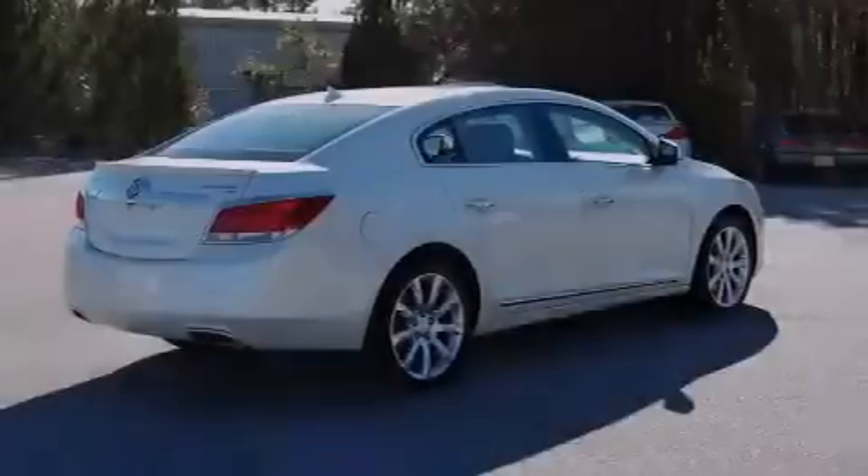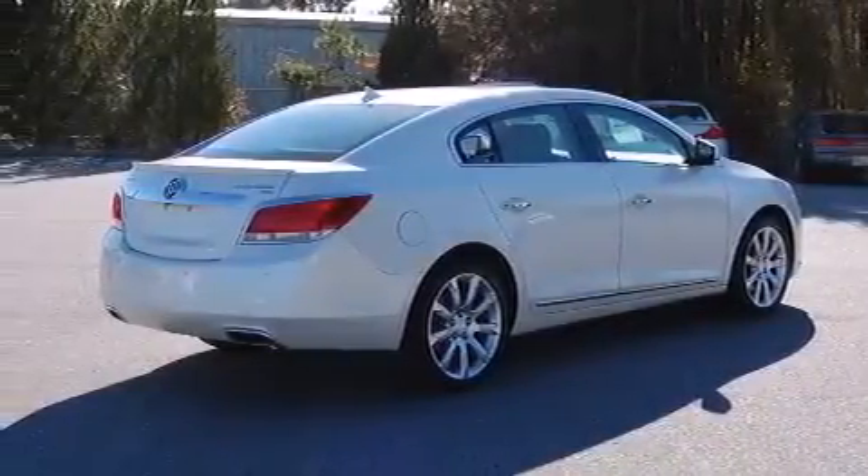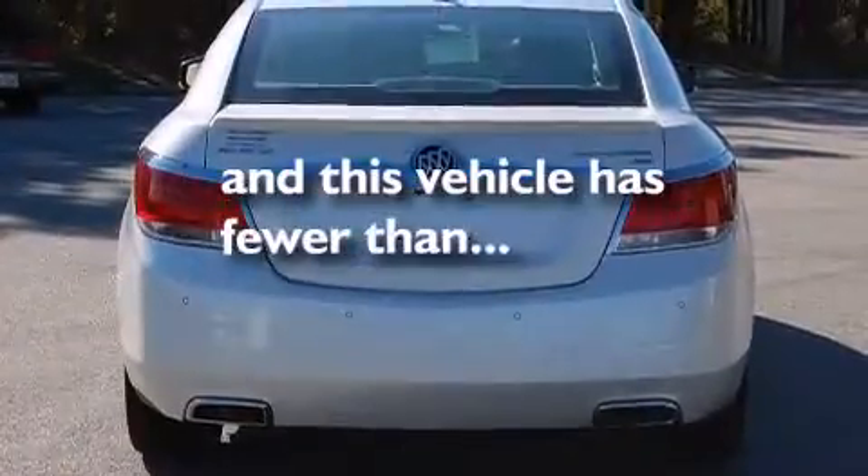Rear seat child-proof door locks, air conditioning with automatic climate control, cruise control, full power accessories, and this vehicle has fewer than 69,000 miles on the odometer.